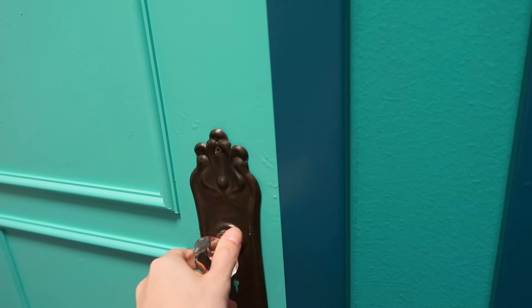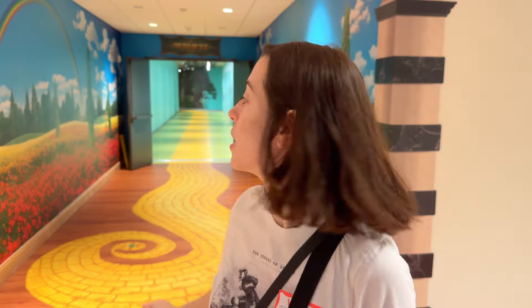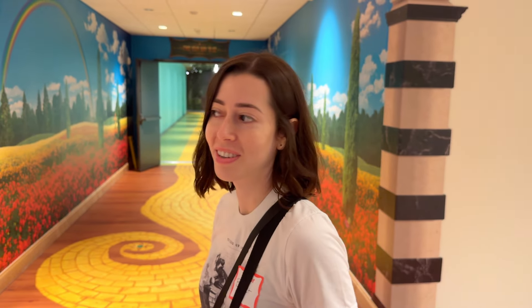Oh my god, that came right off. Skip along the Yellow Brook Road until you reach the Emerald City. I haven't skipped in, like, 83 years, so here we go.